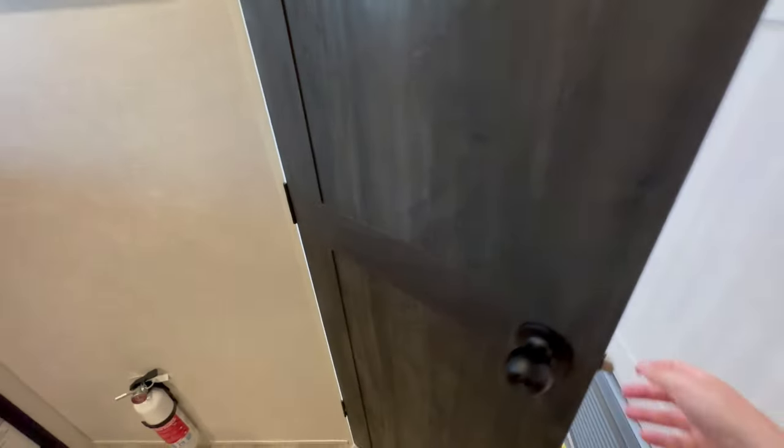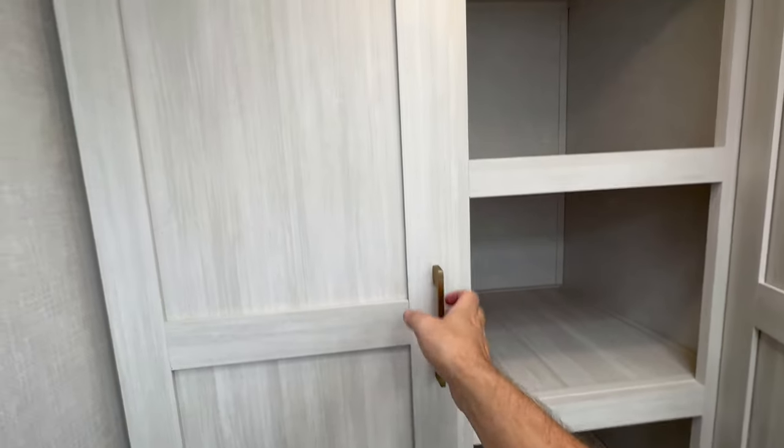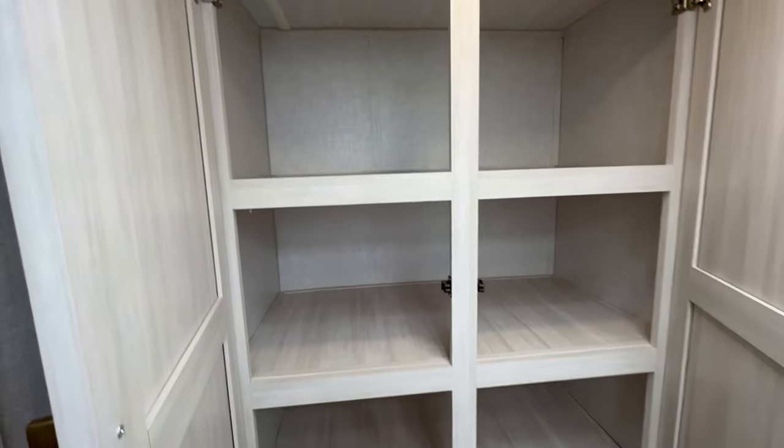Walking into the bathroom, what takes up the majority of the space is the big shower, plus a big cabinet inside the bathroom for your linens and additional closet space.